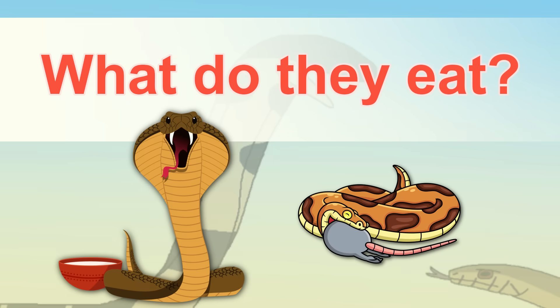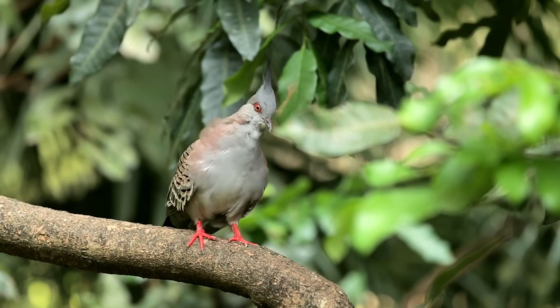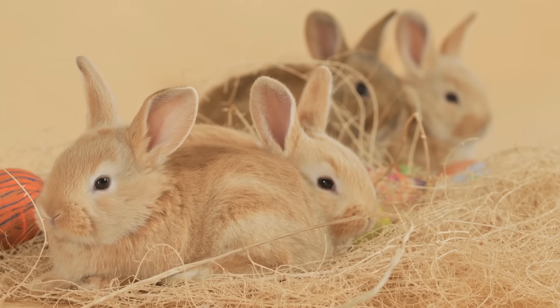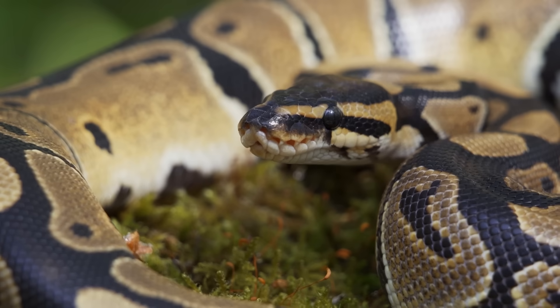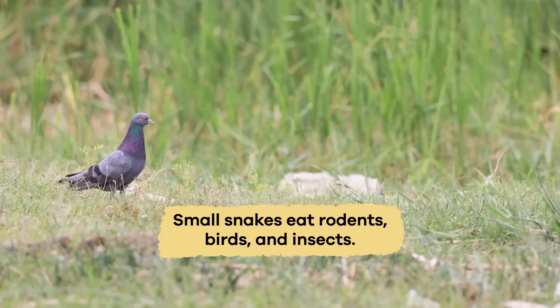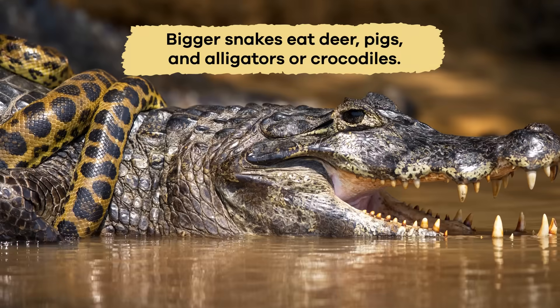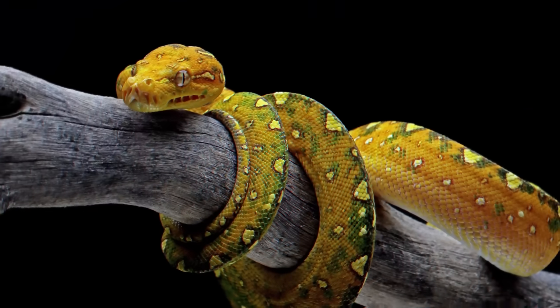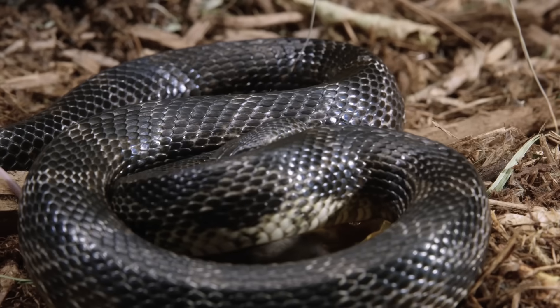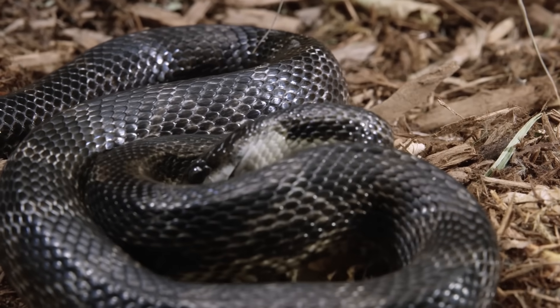What do they eat? Snakes are carnivores, which means they only eat other animals. Which animals they eat depends on the size of the snake's body. Small snakes eat rodents, birds, and insects, while bigger snakes eat deer, pigs, and alligators or crocodiles. Some snakes have special diets, and their bodies have adapted, or changed, to eat a specific type of food.